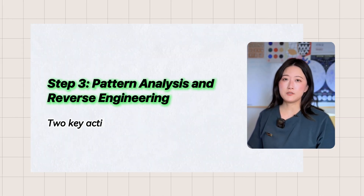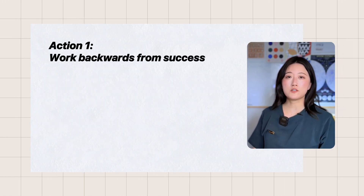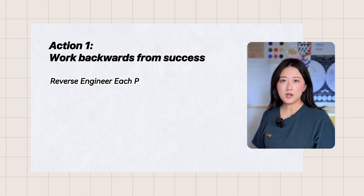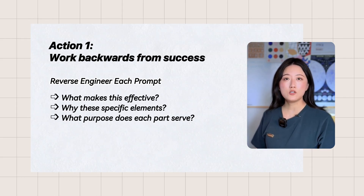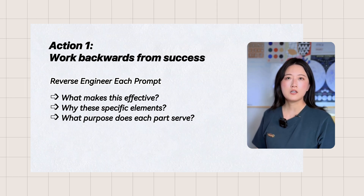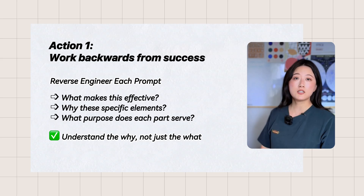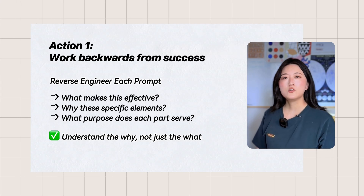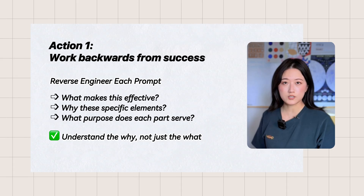Here's where the real learning happens through two key actions. Action 1: work backwards from success. As you read each prompt, ask yourself — what makes this prompt effective? Why did they include these specific elements? What purpose does each part serve? This reverse engineering process helps you uncover the strategic thinking behind each component. You are not just seeing what to include, but understanding why it works.